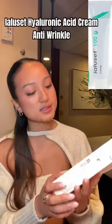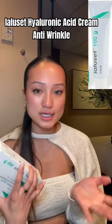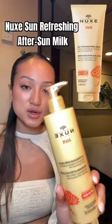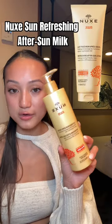I got these two hyaluronic acid creams — everyone says they're good as a mask or just overall, and might be better than a serum, so we'll test that out. I also got a poppy cream ultra moisturizing body milk, which must be really nice and hydrating. Of course, because summer's coming up, I had to get this one — it's supposed to prolong your tan.